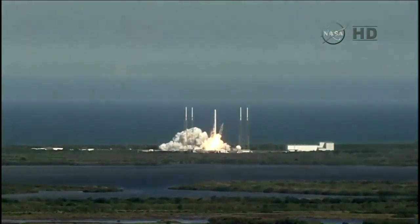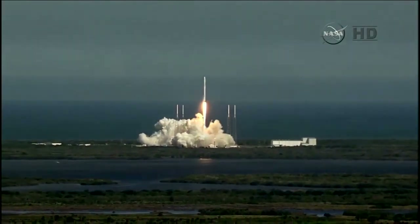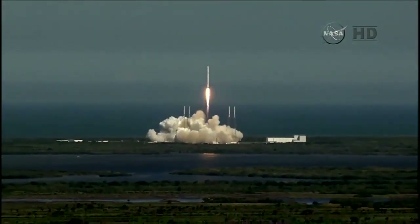The Falcon soars from its perch toward the International Space Station, carrying Dragon and new science for the one-year crew.